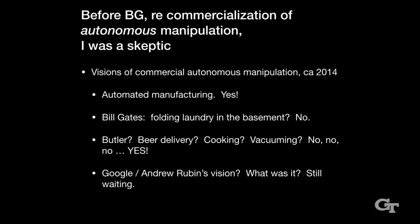Maybe the biggest example: Google acquired a whole lot of robotics companies, made a big splash. We all wondered what their vision was — Andy Rubin was the guy who did it. We would look at the specific companies and speculate. We're still wondering — there was never a clear answer, as far as I know. So there I was, a skeptic.